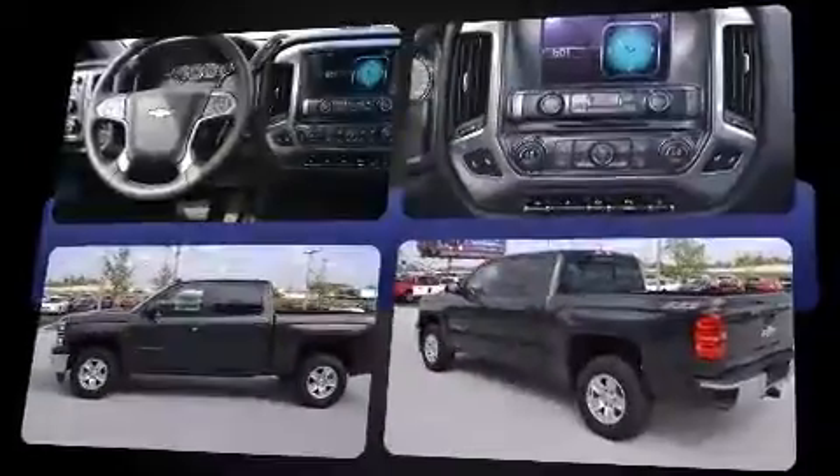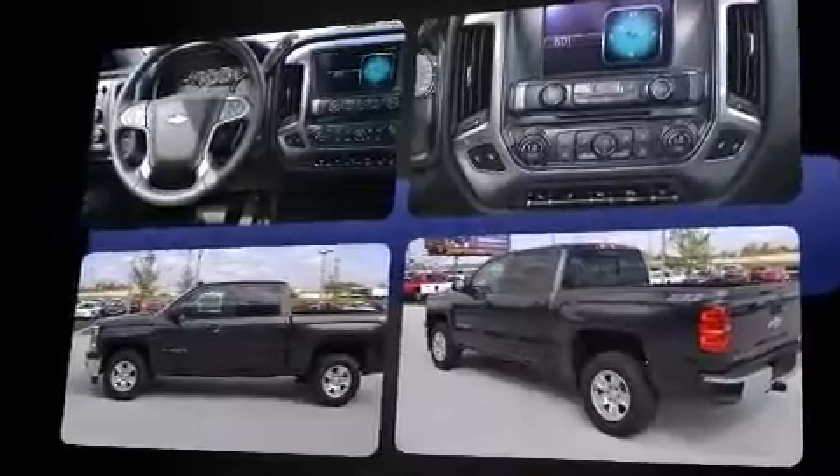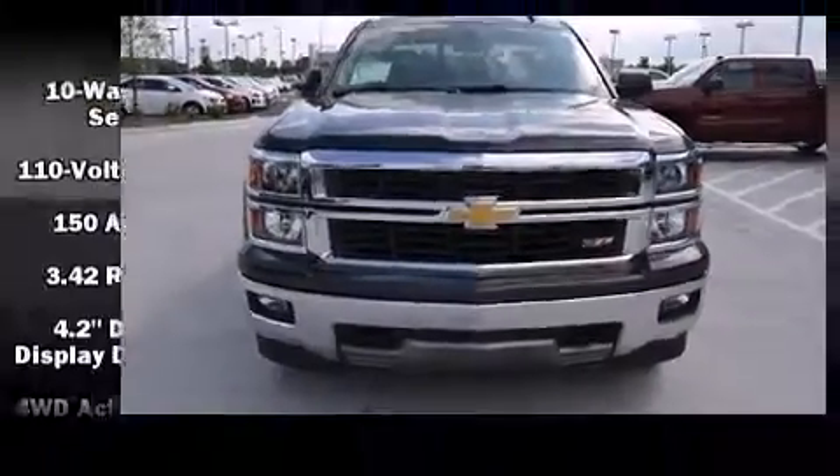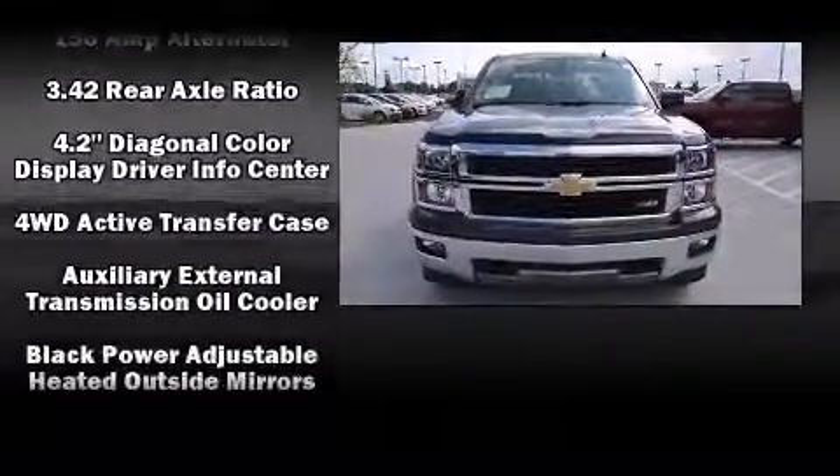All of the premium features expected of a Chevrolet are offered, including one-touch window functionality, a built-in garage door transmitter, front fog lights, adjustable pedals, a trailer hitch, and power windows.